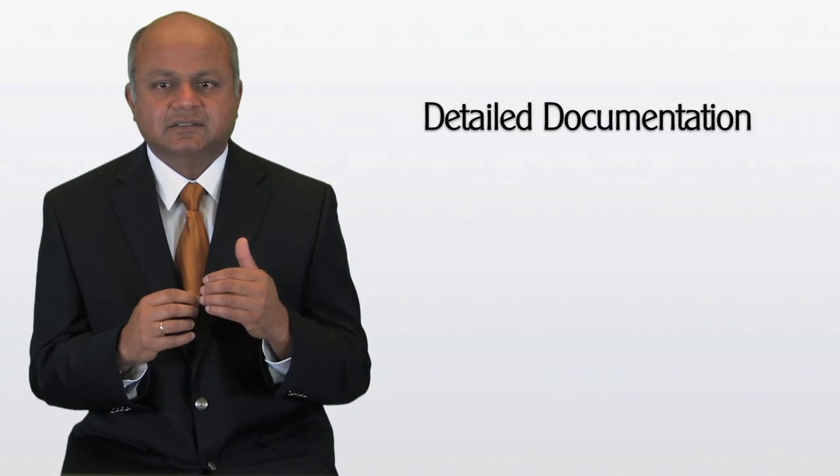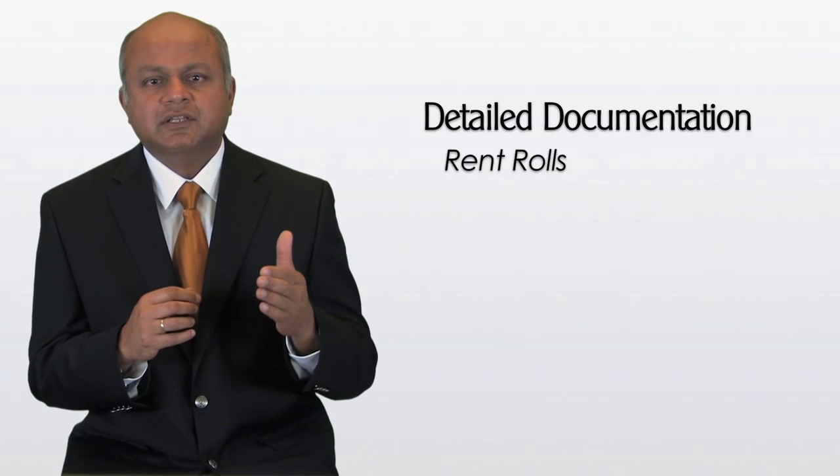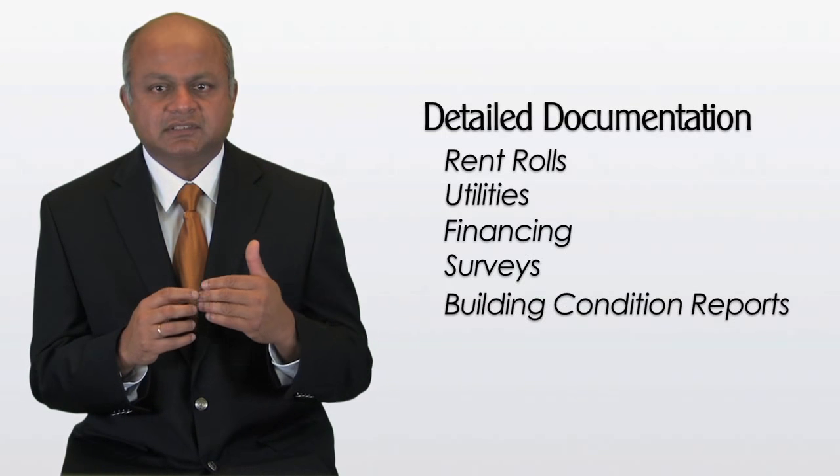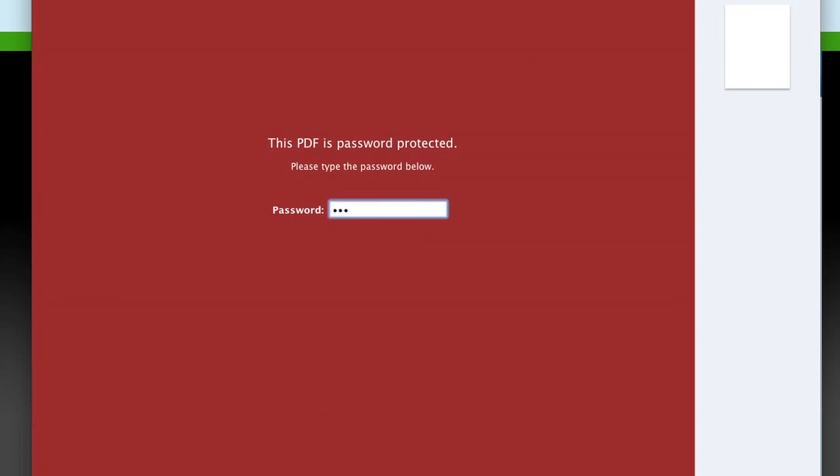Now the purchaser had all the information they needed to make an informed decision. But before they put in an offer, we gave them a second password that allowed them to download detailed documentation on rent rolls, utilities, financing, surveys, building condition reports, etc. By giving them the second password, we ensured that only the most qualified people got the detailed financial data.